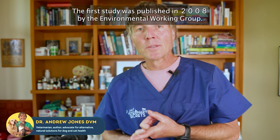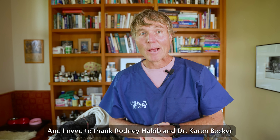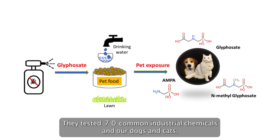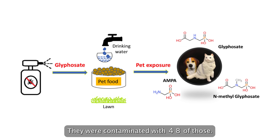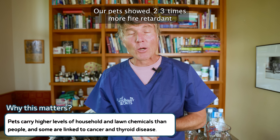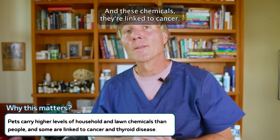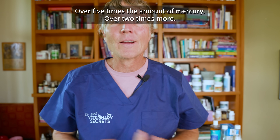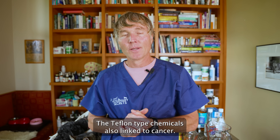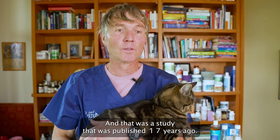The first study was published in 2008 by the Environmental Working Group. I need to thank Roddy Habib and Dr. Karen Becker for bringing this to my attention. They tested 70 common industrial chemicals, and our dogs and cats were contaminated with 48 of those. Our pets showed 23 times more fire retardant chemicals in their blood and urine than found in people — chemicals linked to cancer. Over five times the amount of mercury, and over two times more Teflon-type chemicals, also linked to cancer.